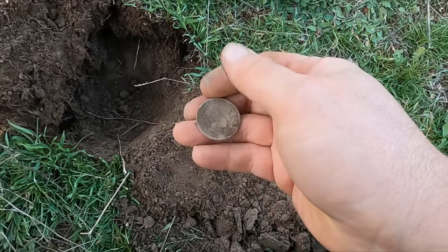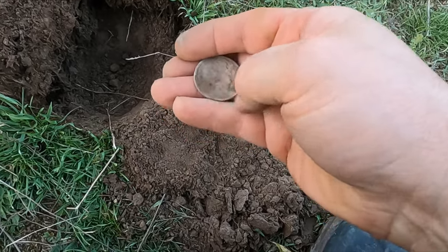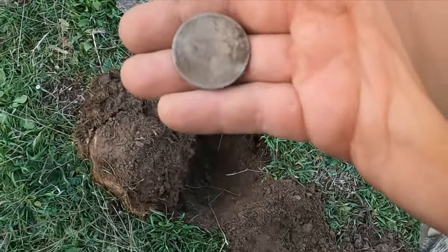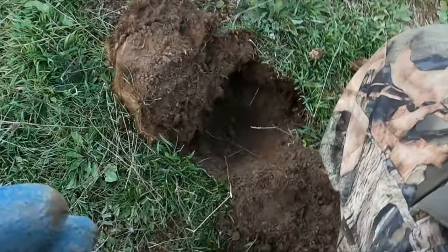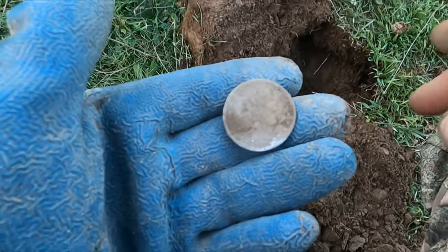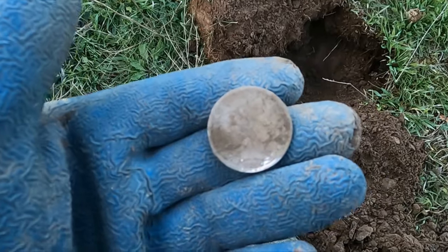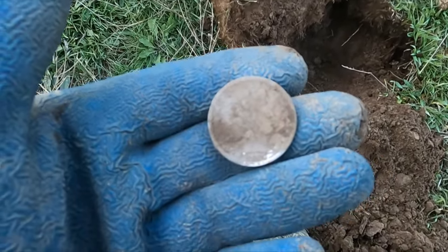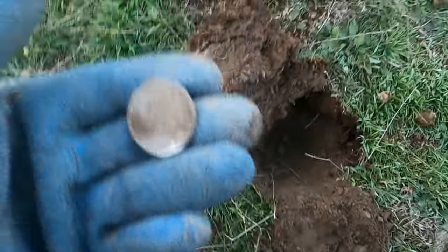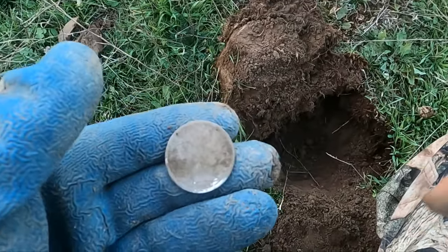I don't want to rub it too much. This is another good one. That's looking like an 1899 barber half - I can't believe it. And we thought today was ruined! What do you want to bet there's a V-nickel right next to it? Gunner's fired up. Let me put this away, I'm gonna live dig that one too.